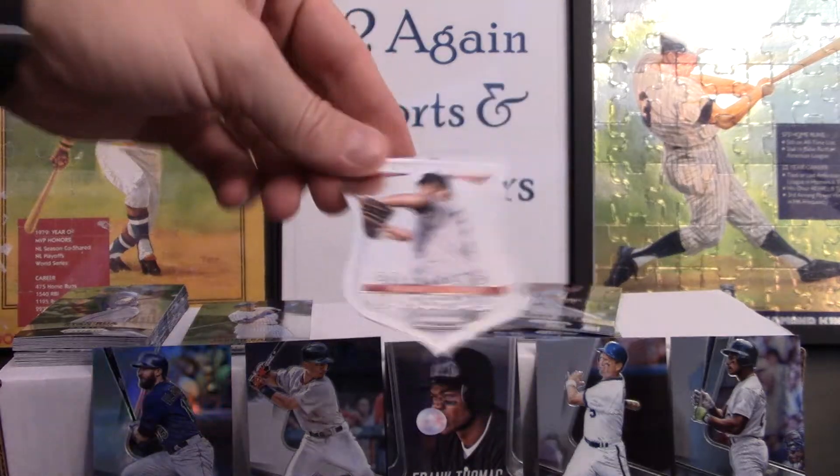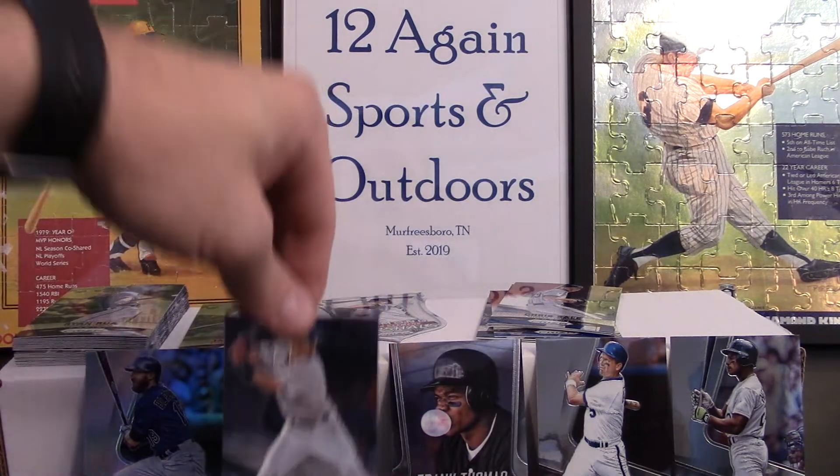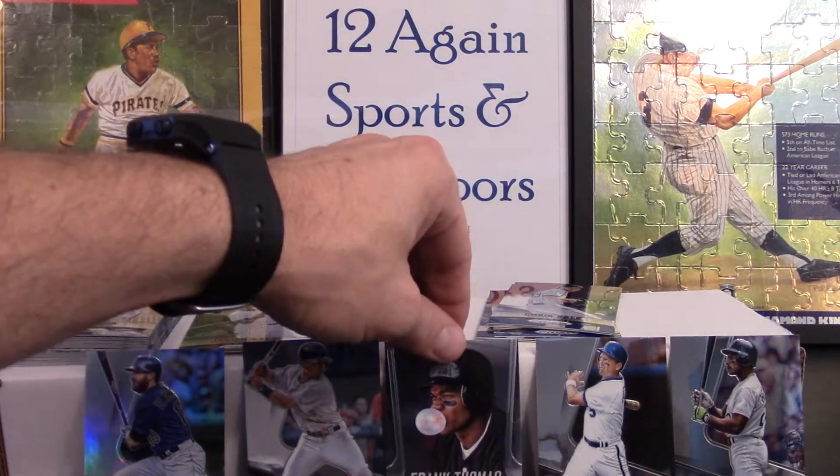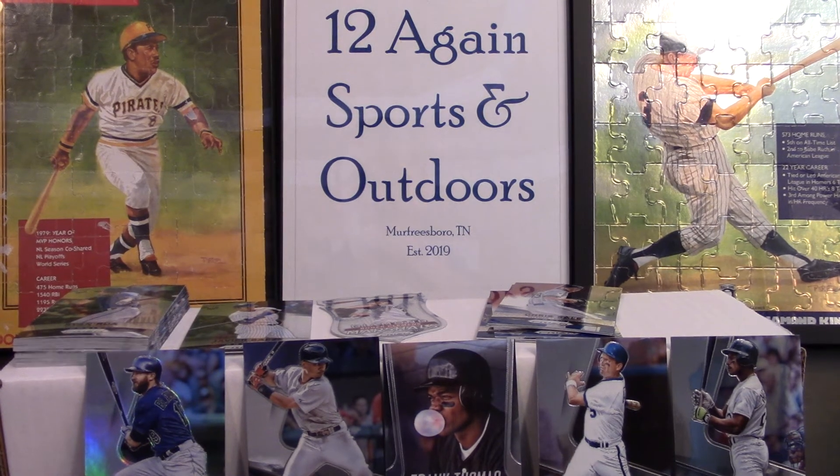Got Charlie Blackmon, Mookie Betts for the personal PC, Frank Thomas, George Brett, and Rickey Henderson — and that's going to do it for today's video. Hit that like button, subscribe to the channel if you haven't already. We're trying to get this in before the battery dies — looks like we did it! Y'all have a blessed day, blessed week, and we'll catch you on the next video. Thanks.